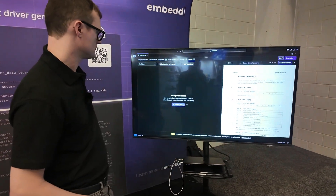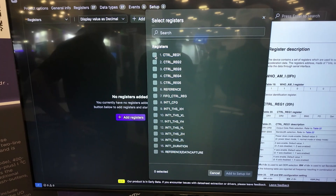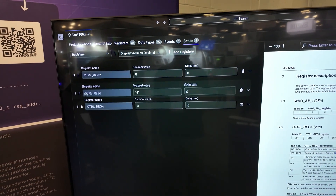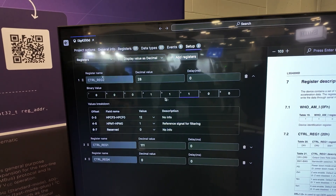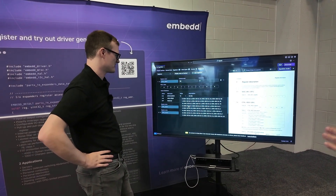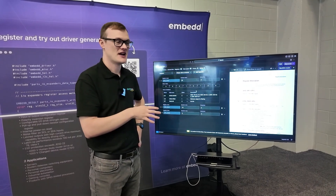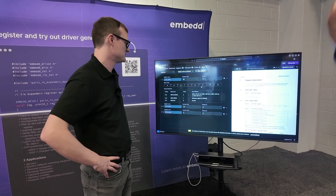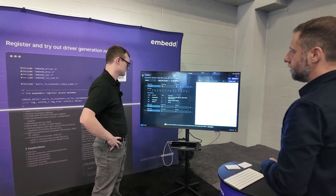The setup feature lets you create different sequences to support all the modes your component supports. You can reshuffle the order, edit values — and crucially, the tool only allows you to select value combinations that are actually supported by the datasheet, not every possible combination. You can also add delays between register writes — for example if the datasheet specifies 10 milliseconds between one write and the next, you just add it there and the generated code handles it automatically.